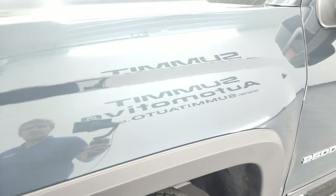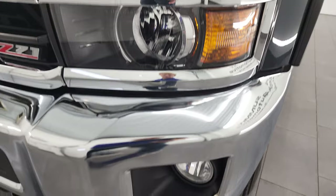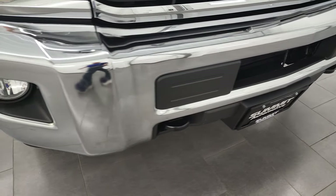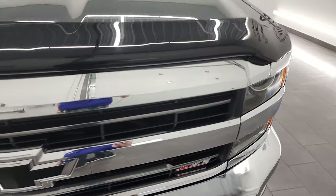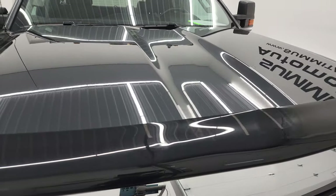Front fender — once again, no dents or dings on there. This one does come with the projector lamp headlamps, the factory fog lights, and the front bumper is in fantastic condition as well. No major dents or dings. The grille looks really good and it does come with a very nice bug shield.